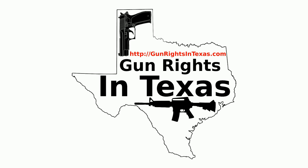Howdy folks, I'm your host Aaron Heath. I'd like to take a moment to thank you for downloading, subscribing, and most importantly listening to episode number 34 of the Gun Rights in Texas podcast. You can find the show notes for this episode by going to gunrightsintexas.com/034.